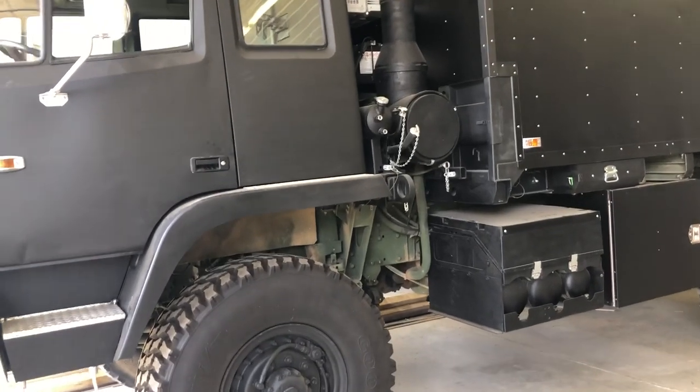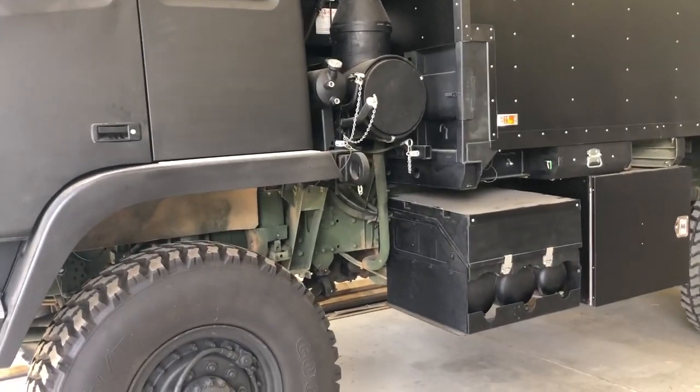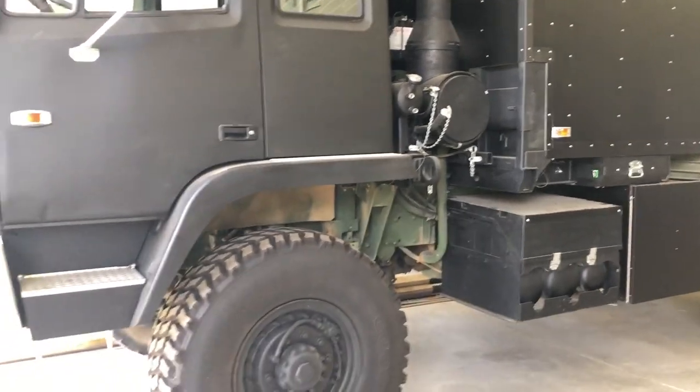First off, you're looking at an Allison automatic transmission coupled with a CAT diesel engine in there.